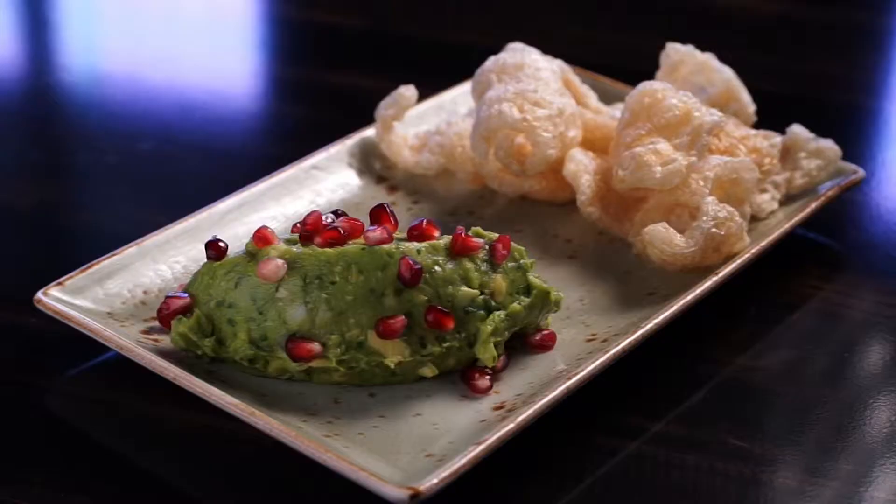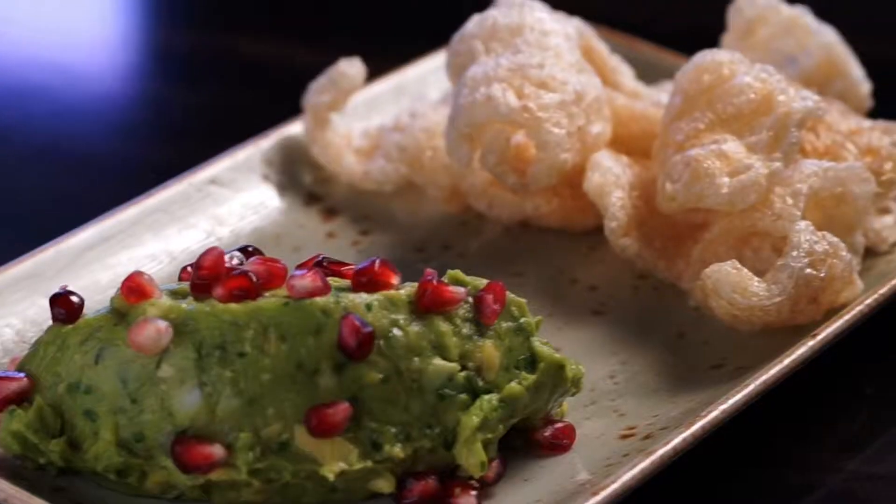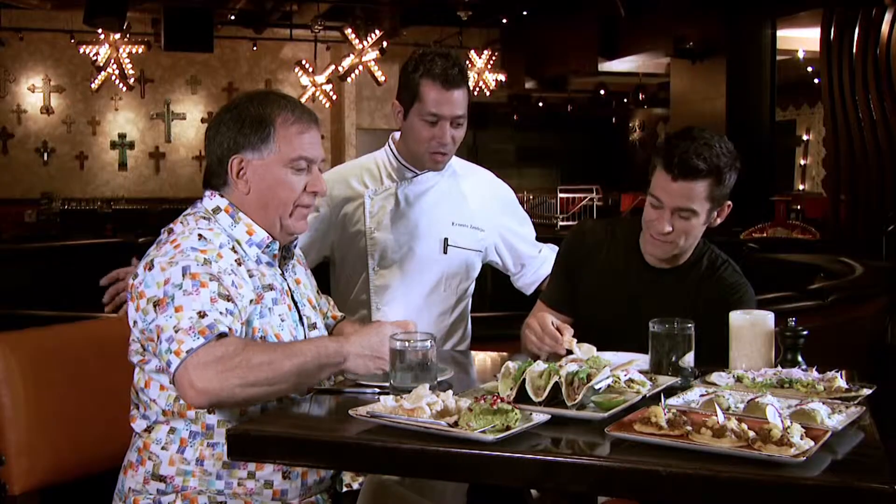So we're going to start with the guacamole. It's a little different — we do pomegranate seeds on top, chicharron on the sides, pork rinds. I love those. They're crunchy, and it's got the spice and the sweet. Fabulous.